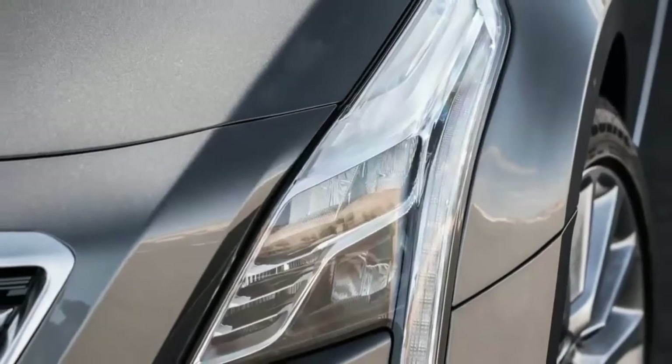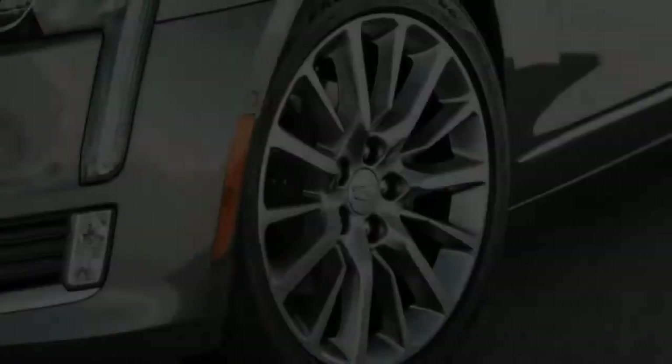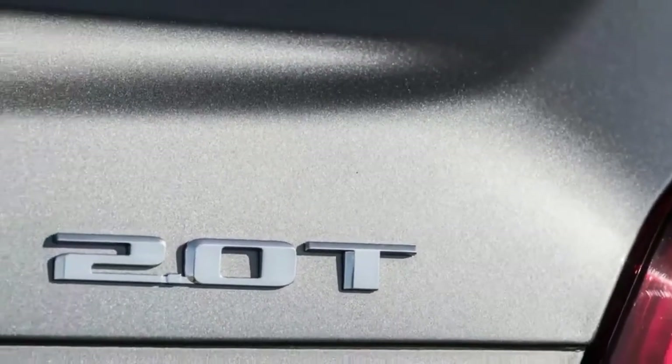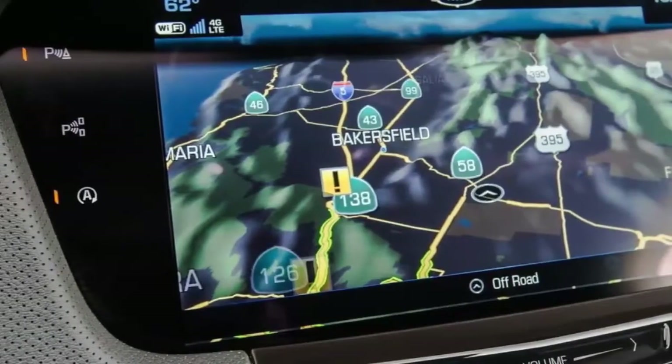The 4-cylinder engine is also only available with 2 trim levels: Standard and Luxury. The CT6 3.6 is available in Standard, Luxury, Premium Luxury, and Platinum trim. The 3.0TT engine can only be ordered with the upper 3 trim levels.